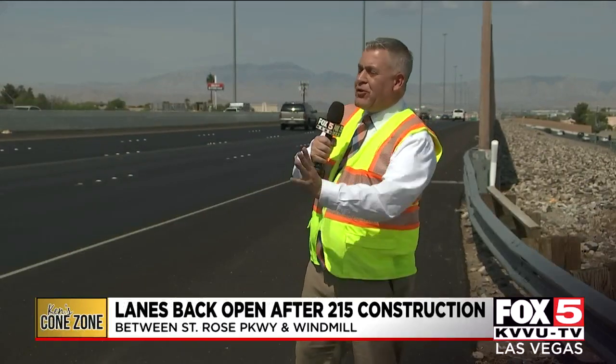Today's cone zone takes me out here along the 215 freeway near St. Rose Parkway, where I can still smell that fresh aroma of new asphalt. It's rubberized asphalt that Clark County just finished laying down out here along the 215 freeway.